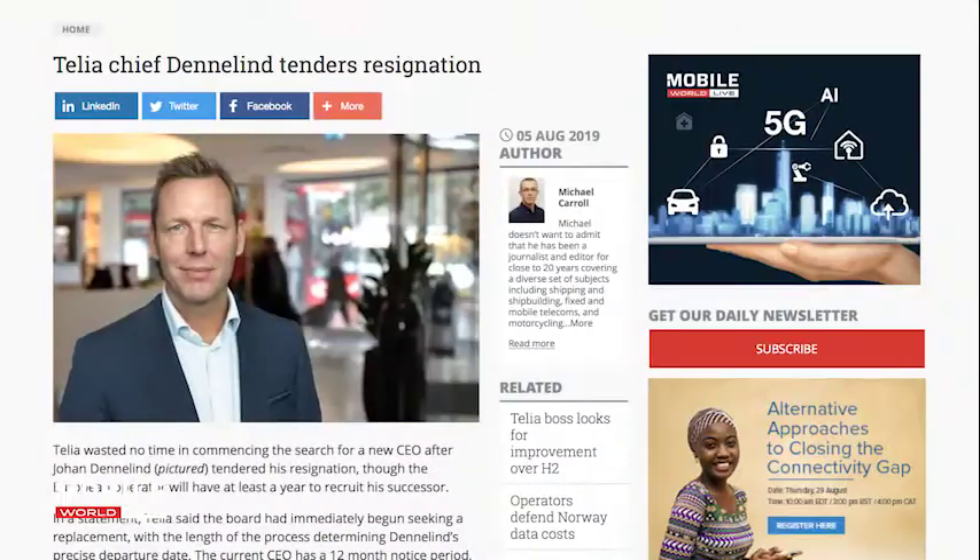Finally, the CEO of Telia, Johan Dennerlind, tendered his resignation this week, although the European operator will have at least a year to recruit his successor. The current CEO has a 12-month notice period, meaning he will not step down until sometime in 2020. Among the most significant programs overseen by the CEO were an exit from operations outside its core Nordic and Baltic markets, a merger with TDC Norway, and the acquisition of Bonnier Broadcasting. He was also a major supporter of the UN's Sustainable Development Goals.